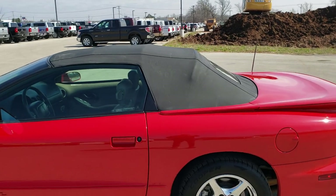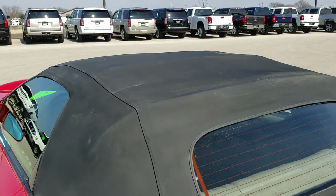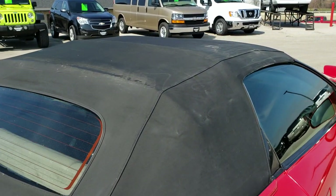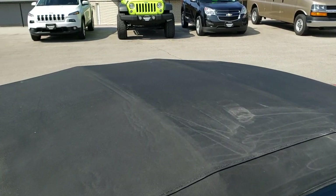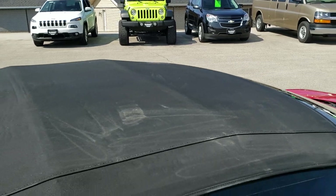One other thing I wanted to show you is the soft top. No rips or tears — does have a little bit of wear, which you kind of expect on an 18-year-old car, but no rips or tears. Pretty nice condition.